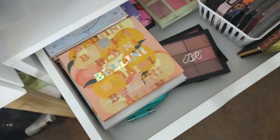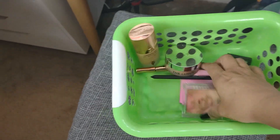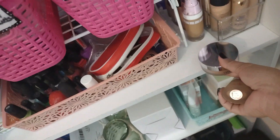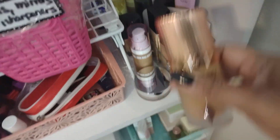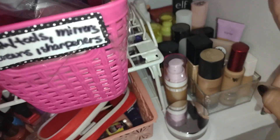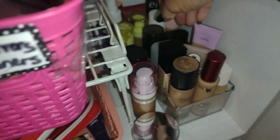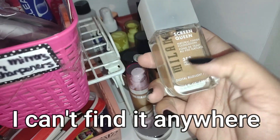I'm putting a blush-and-highlighter palette in my palette drawer since it functions as a palette. Let's pick out a new foundation — I have my project empties but I like to pull a foundation specifically for filming. I think I want to pull the Screen Queen from Milani in Deep Tan — one of my favorites.